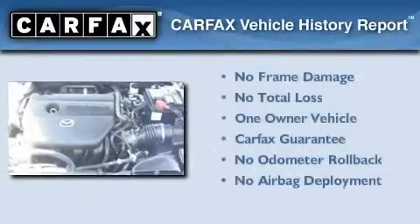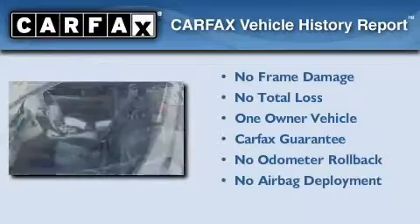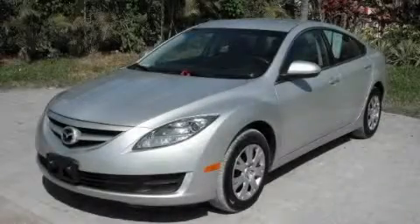This Mazda has had only one owner and it qualifies for the Carfax buyback guarantee. We hope you found this video informative. Please contact us today.